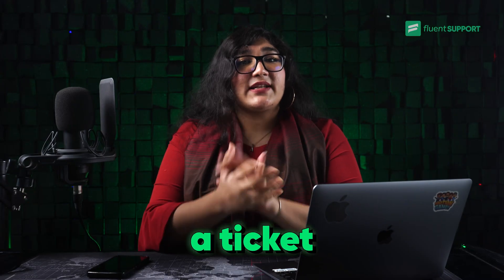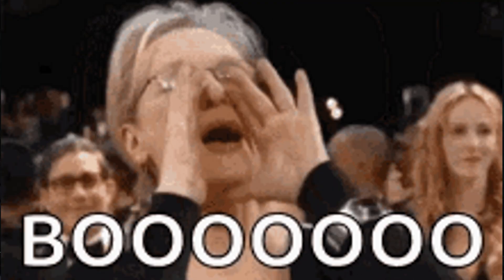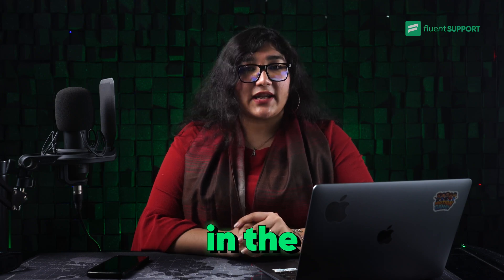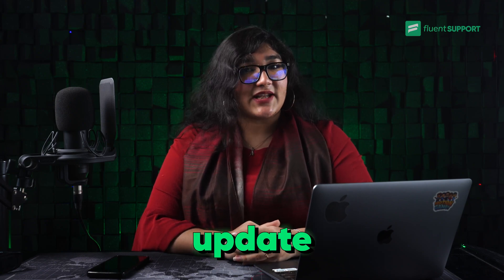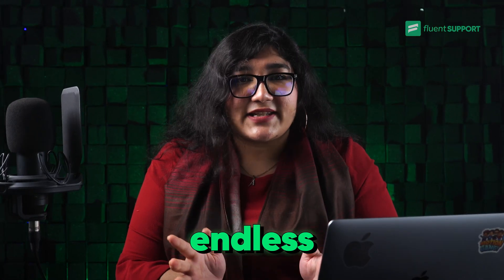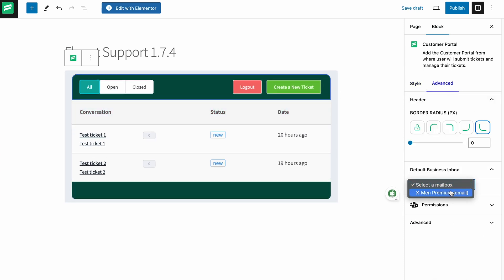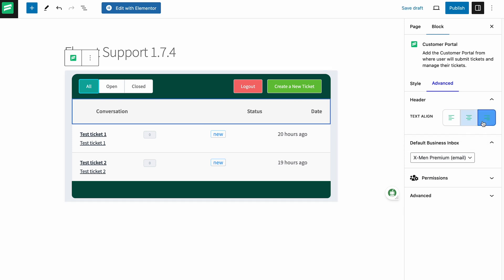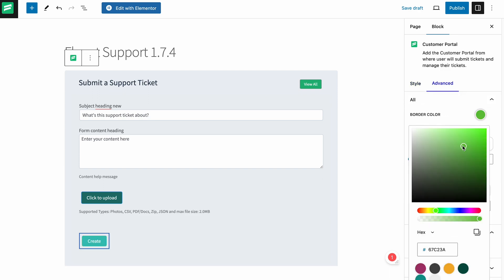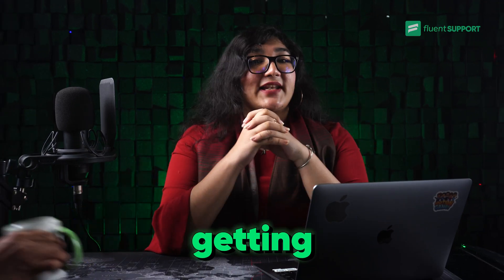Let's start with a big one. To create a ticket, your customer lands on the ticket submission portal — and that's what they see. Boring! Fluent Support breaks this boringness and introduces a customizable block editor in the 1.7.4 update. All you have to do is drag and drop it, and now the possibilities are endless. You can change the ticket submission portal to match your brand — from the color of the background to the fonts and buttons, you can change it all. You can customize the ticket listing page and the single ticket conversion page to match the vibe of your brand.